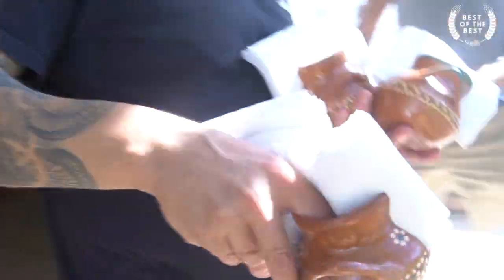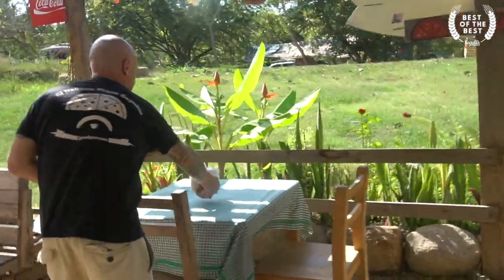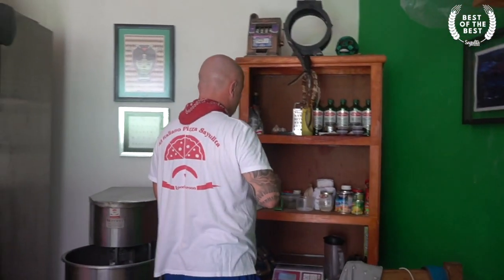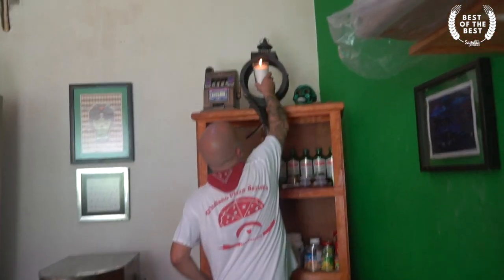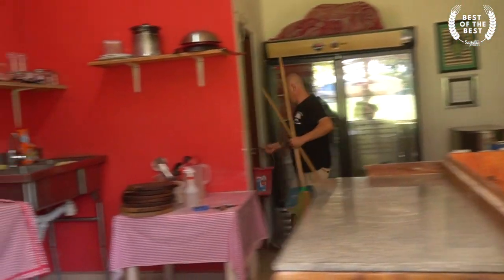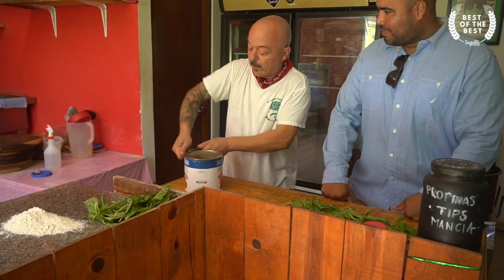Angelo arrives around 5 to begin preparations. If there is not a candle already burning from the previous night, Angelo begins his day by lighting a new one. It's very important, he told us, to call in the good energy from the day. After this, he lights the oven and makes the pomodoro sauce.